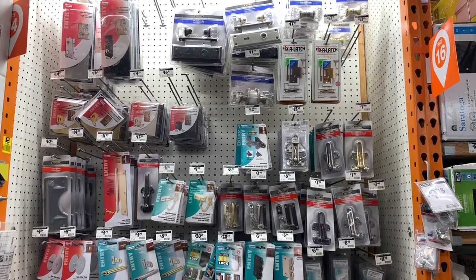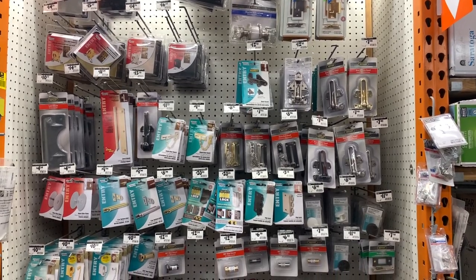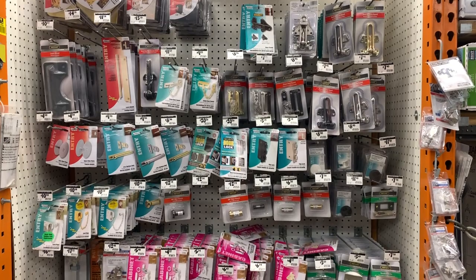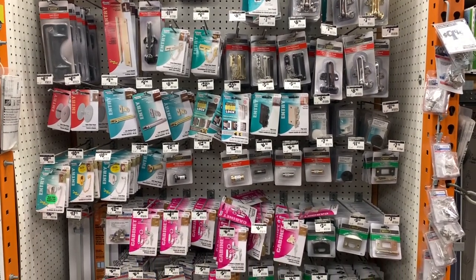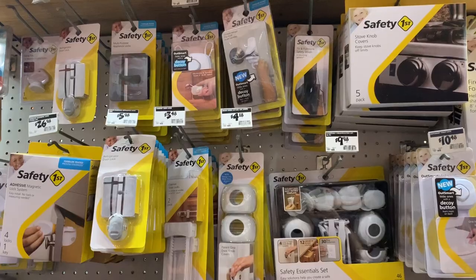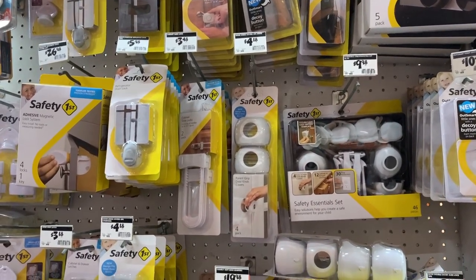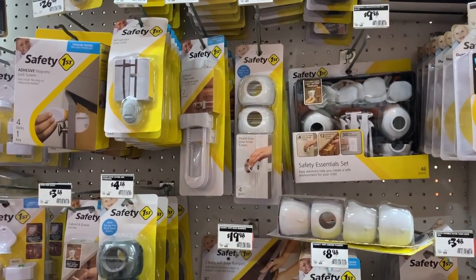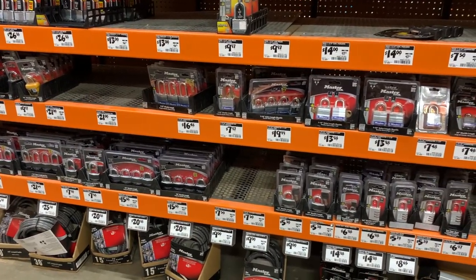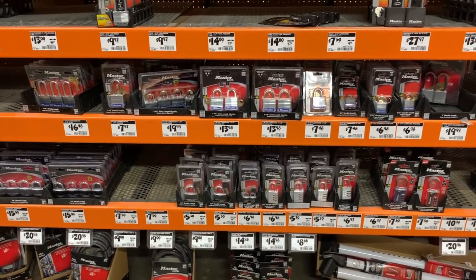Another security related item you can find at Home Depot is door reinforcement kits. These allow you to strengthen the areas of your doors most likely to fail during an attempted break-in, making them harder to kick in and could deter a thief, or at the very least give you more time to react. You can also find several types of child safety devices to ensure young children don't wander outside without you knowing. Home Depot also sells padlocks, deadbolts, and other types of locks to help you secure doors, gates, and other places you don't want people getting into.